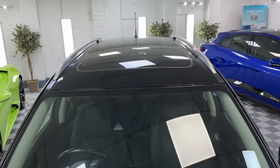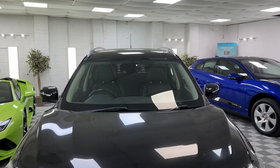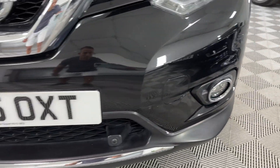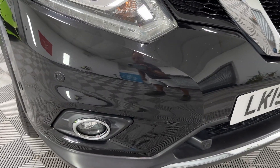She's the top of the range model, comes with the full glass panoramic opening sunroof. Bonnet is all good, front bumper all good. Couple of little stone chips in there — she's done 50,000 miles, but nothing significant. Very hard to show on the camera, in all fairness.